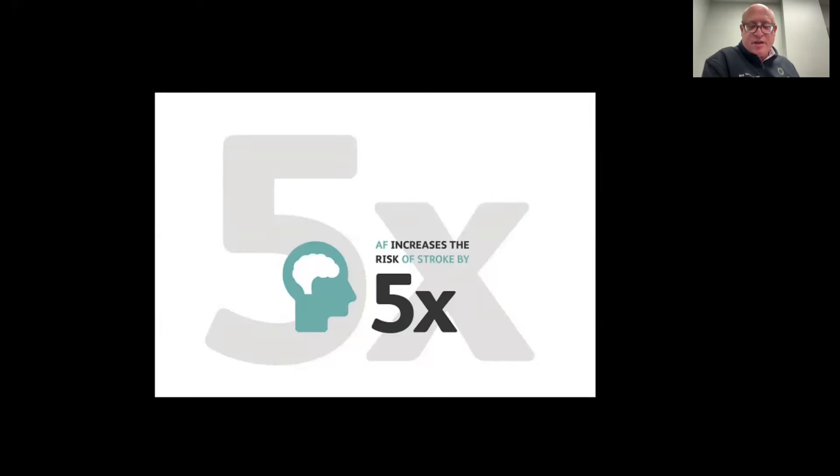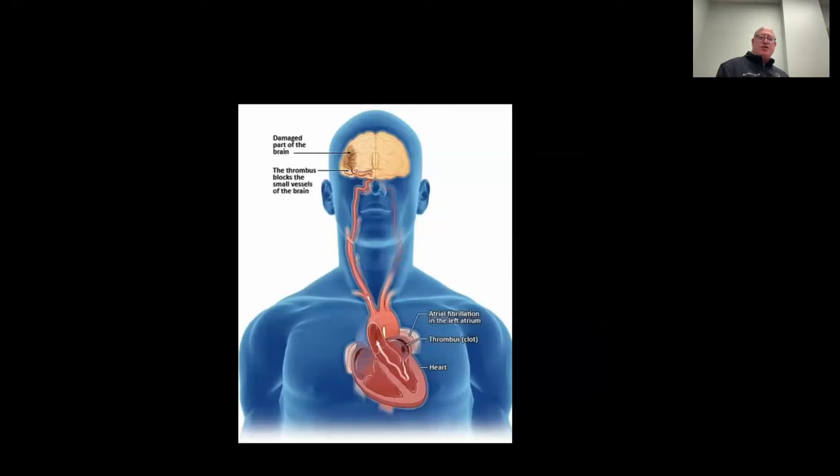AFib has been well recognized to increase one's risk of stroke by five times unless addressed. By addressing the stroke risk, that risk goes down to no more than the average population. Depending on one's risk factors and characteristics, the risk could even be higher than 10% per year.